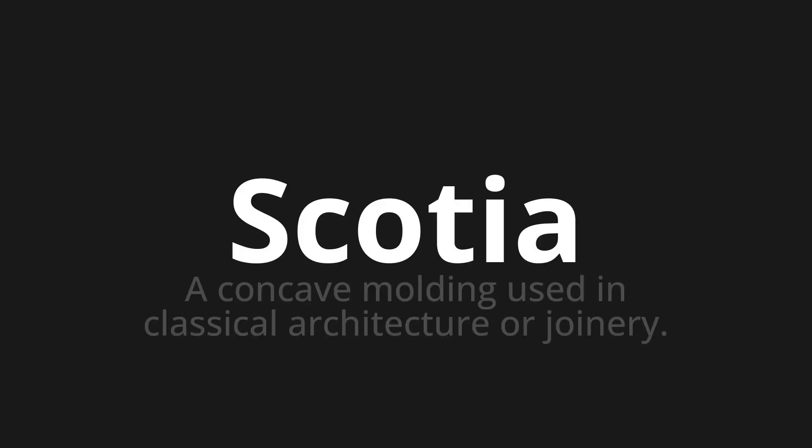Scotia — which means a concave molding used in classical architecture or joinery. Let's say it all together.